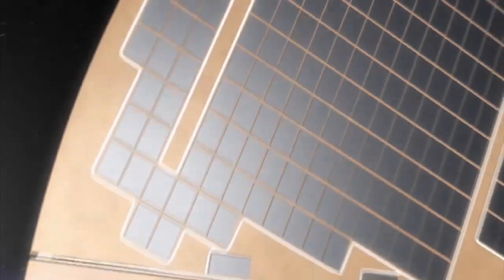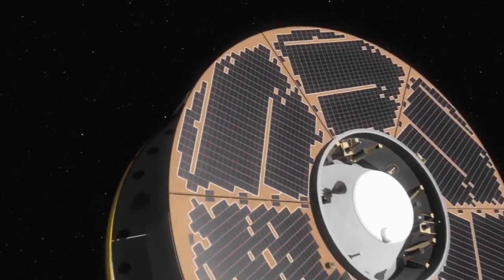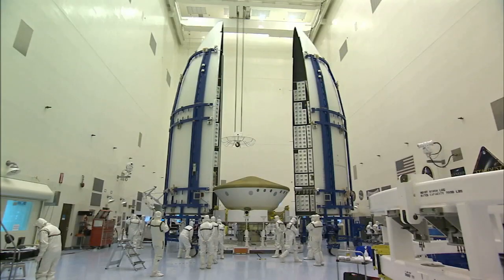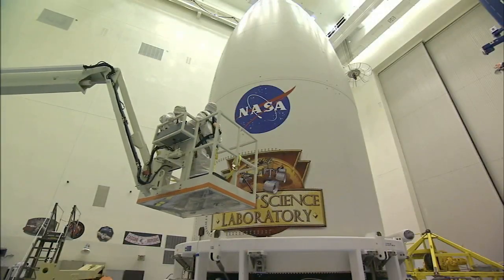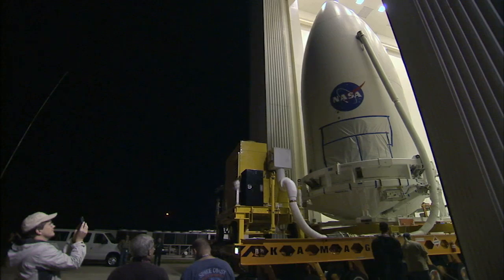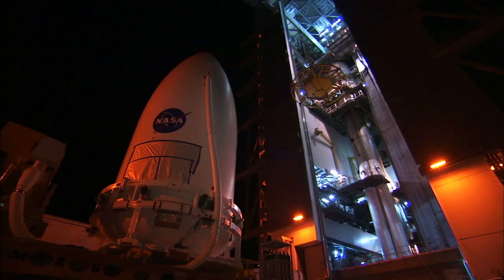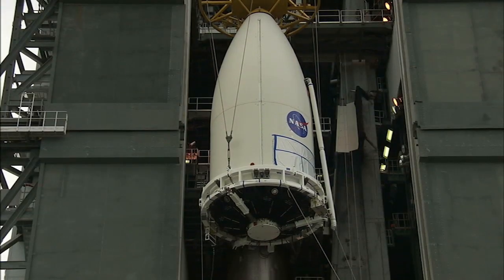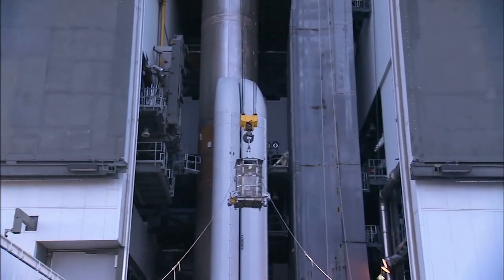The spacecraft's cruise stage was joined to the aeroshell containing Curiosity. The cruise stage provides solar power, thrusters for navigation, and heat exchangers to the rover during its flight from Earth to Mars. The spacecraft was then enclosed between the two halves of the payload fairing and placed on a transporter for the move to Space Launch Complex 41. As dawn broke on November 3rd, the payload was ready to be lifted at Space Launch Complex 41's vertical integration facility.